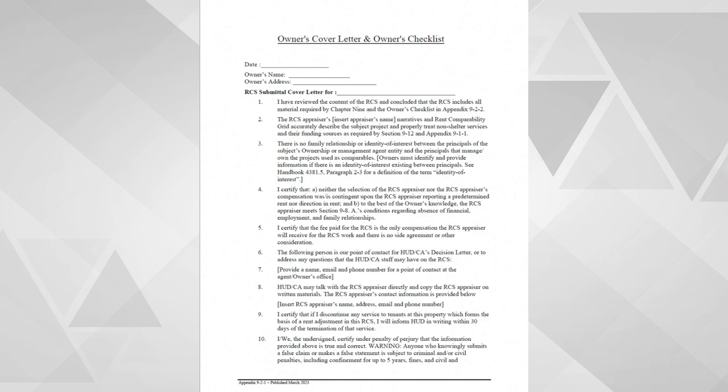Please note that if an owner fails to implement the services as described in the proposal, the rents may be reduced. When sending a new RCS, please make sure that you send the updated RCS Owner's Checklist and RCS Owner's Cover Letter. These documents can be found in the Appendix section of Chapter 9.